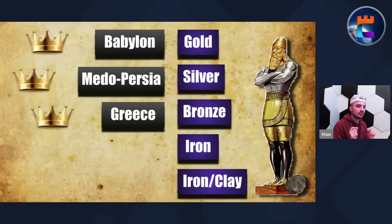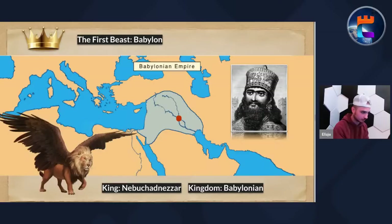Now we connect this to the statue of Daniel 2. If you didn't watch that video, go stop right here and watch it. The first three beasts are connected to the gold, silver, and bronze kingdoms — which we made the case are Babylon, Medo-Persia, and Greece. There was no other case to be made. The first three kingdoms are named in the Bible as Babylon, Medo-Persia, and Greece.